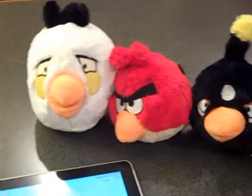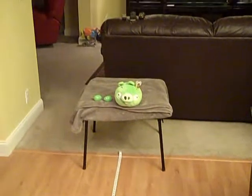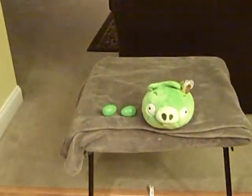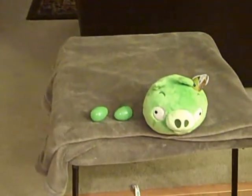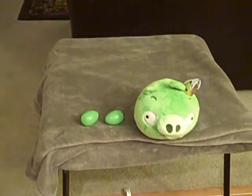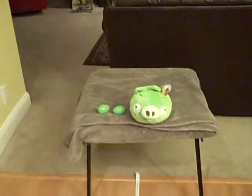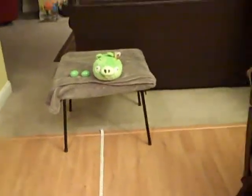I wonder why they're here. What's this? Oh no, it's King Pig. And what does he have next to him? He has two eggs from the birds. That's why they're here and that's why they're angry. We're going to have to launch the birds.